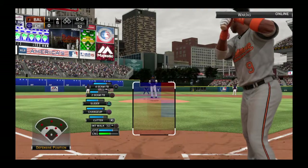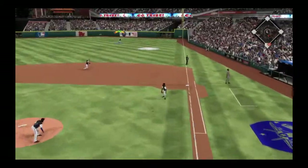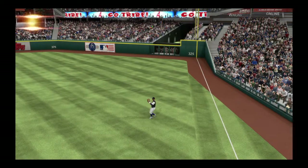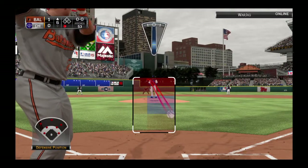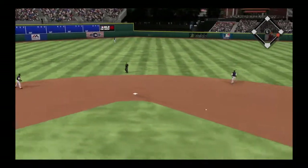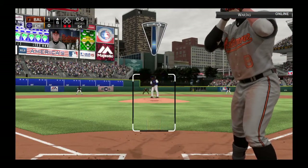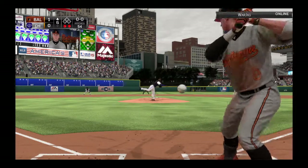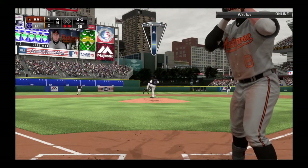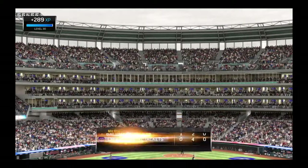Dee Gordon will get things started here in the top of inning number six. Winfield is under it to put it away — one pitch, one out to kick off the sixth. Mike Trout will try things again — he's grounded out and lined out in two trips. A hard hit ball to short — two away. Number eight will dig in, 0-1. Swung on and fouled straight back. Opposite field to left — Williams is there, and they breeze through this half inning as the side is retired.